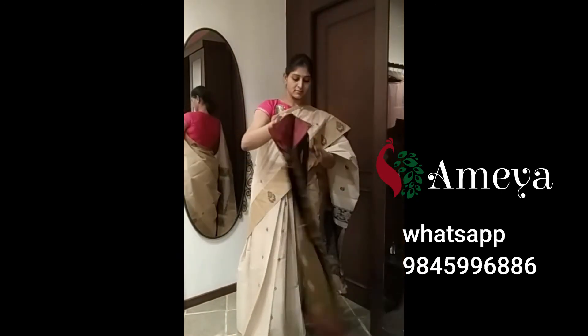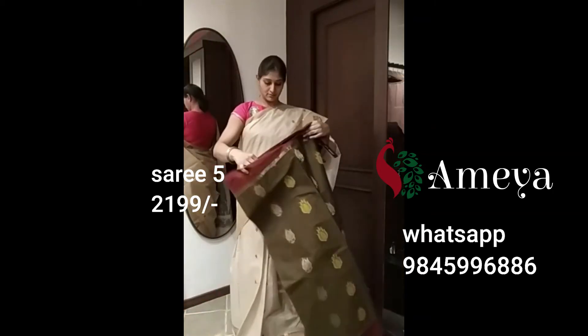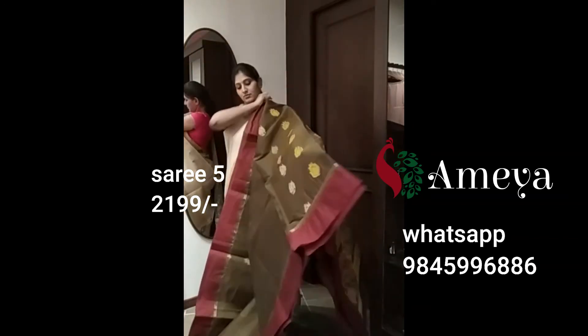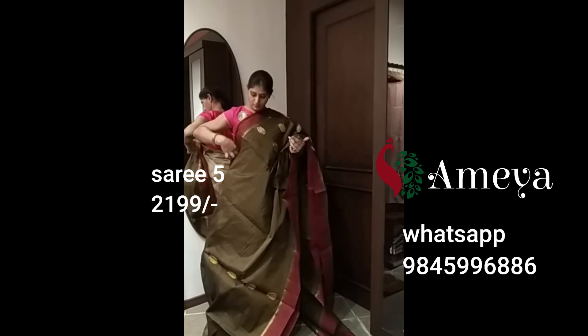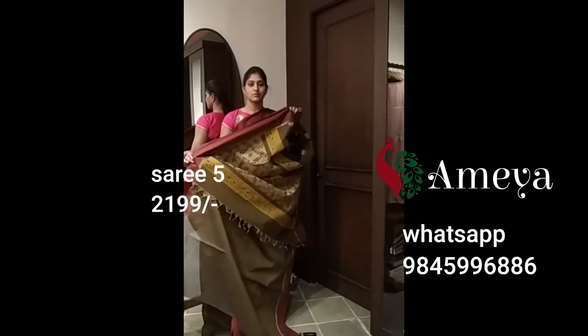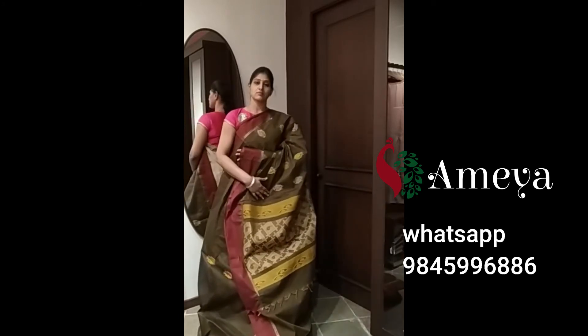This is a dark brownish-green kind of a saree with a red border. This is saree number five. It's got butas all over the body, plus it's got a beautiful pallu. It's got a red border with a gold line, a beautiful pallu, and a plain blouse. Saree number five is priced at 2,199.